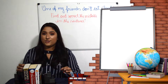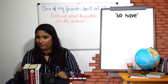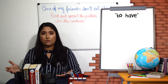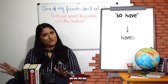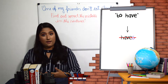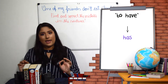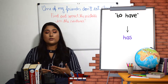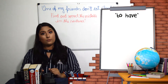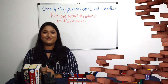The only verb that changes a lot in the third person singular is the verb 'to have'. If it followed the general rule, it would be 'haves', but this doesn't exist. The verb 'to have' is the only one that's different — it becomes 'has', because of how it was conjugated in Old English. So with this verb we say: I have, she has.